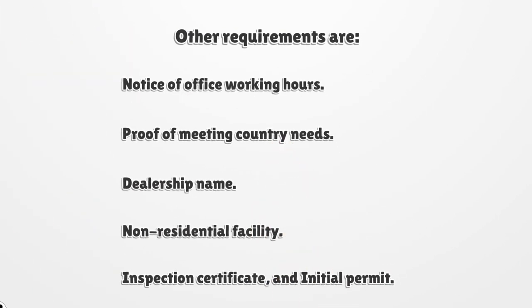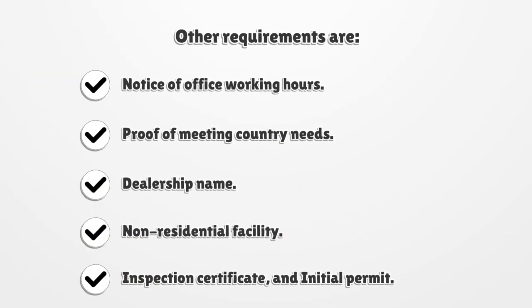Other requirements are: notice of office working hours, proof of meeting county needs, dealership name, non-residential facility, inspection certificate, and an initial permit.